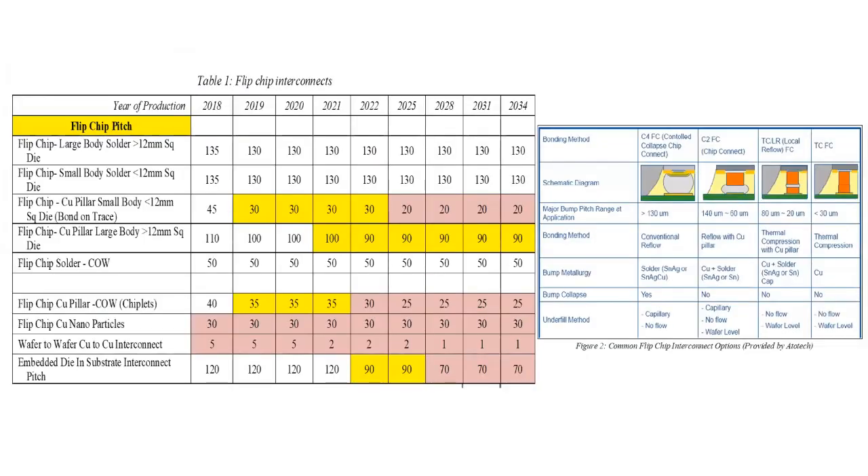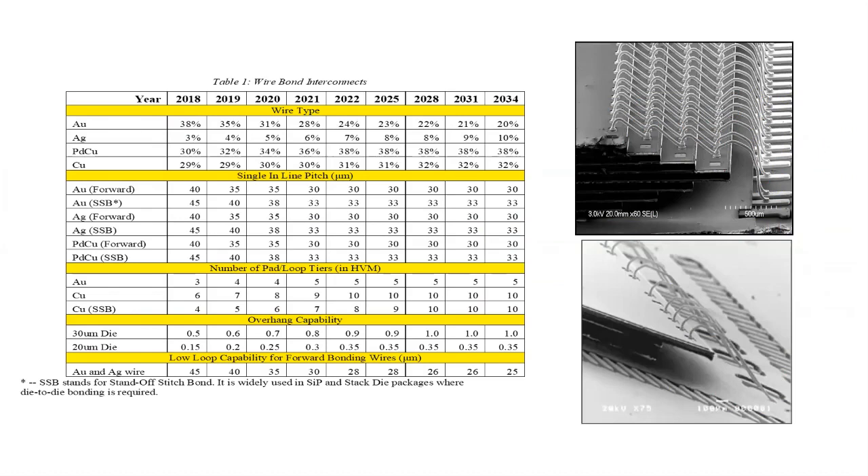We have a table on flip chip interconnects showing flip chip pitch for large body size for copper pillar and for chiplets. We also have a section on wire bond, remembering that 85% of worldwide devices are assembled on wire bond. We show a table on wire bond materials, number of loops and tiers, overhang capabilities, and low loop capabilities, along with some examples of wire bond.